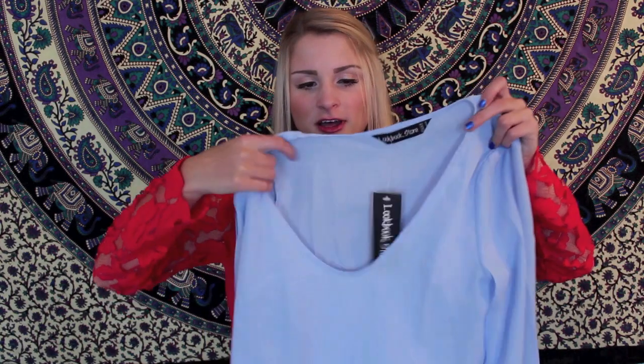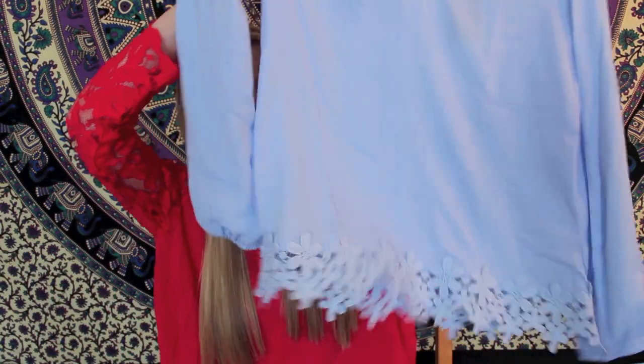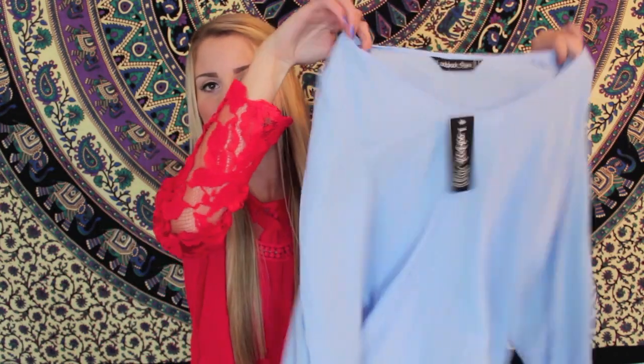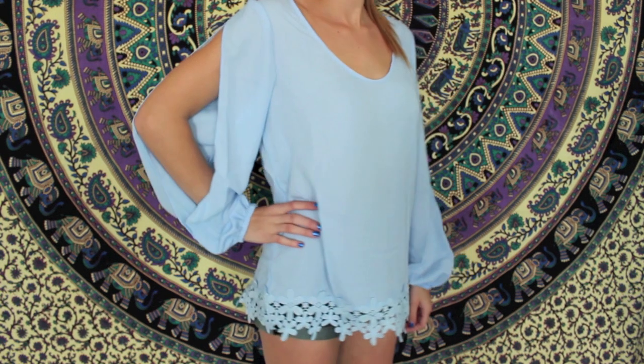Next thing from Look Book Store is this periwinkle colored shirt, and I love periwinkle — I feel like it doesn't get the hype it needs. It's chiffon and it has a kind of v-neck, the bottom has this cute little floral crochet, and then the sleeves have a little slit in them. This is really cute and I thought it would be perfect with a statement necklace, so I had to get it especially for the color.